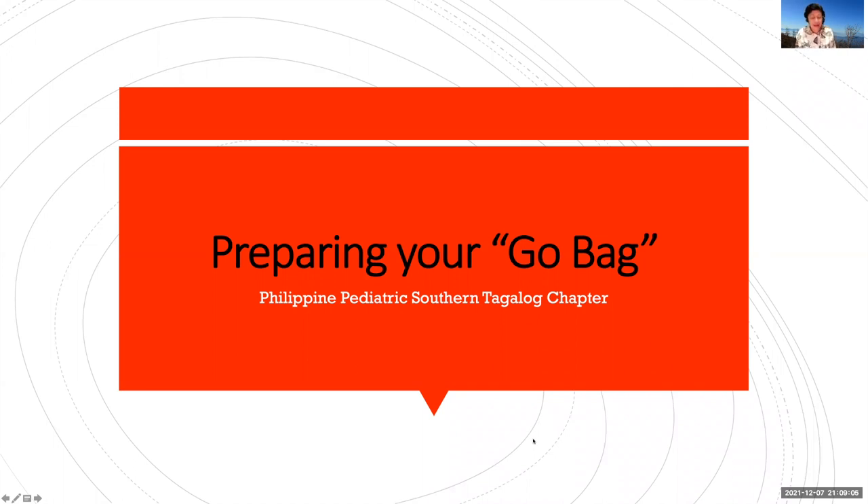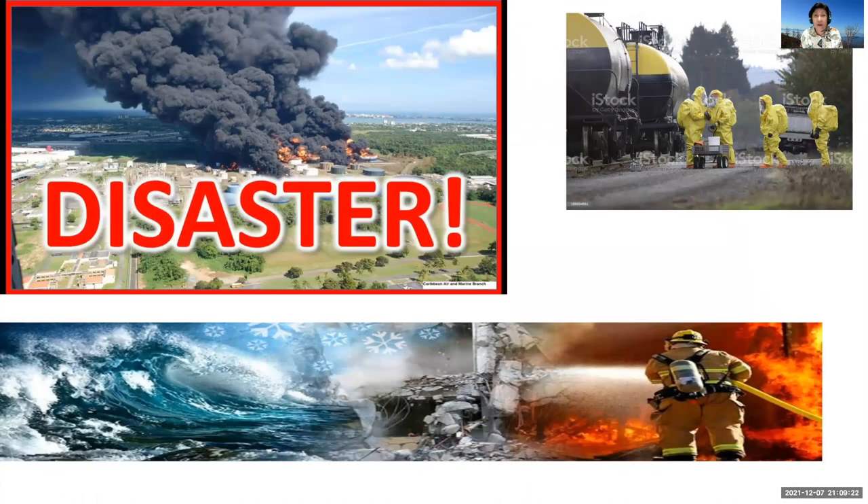Hello everyone, I'm Elizabeth Palines of the PPS Southern Tagalog chapter, here to give you a little information on how to prepare your go bag. Disaster will always happen anytime, anywhere, whichever part of the world you are in, so we must always be expecting the worst to happen — but of course it is our wish that sana hindi na lang.